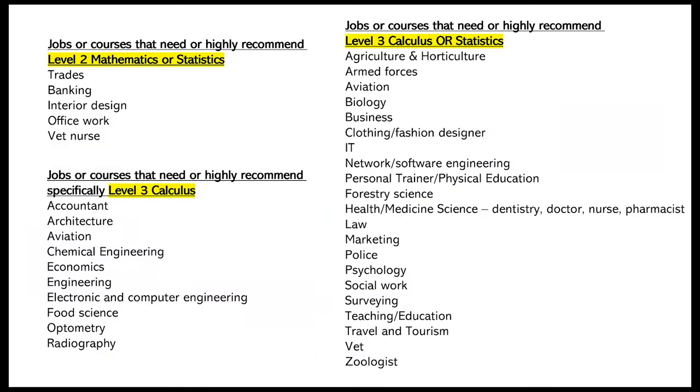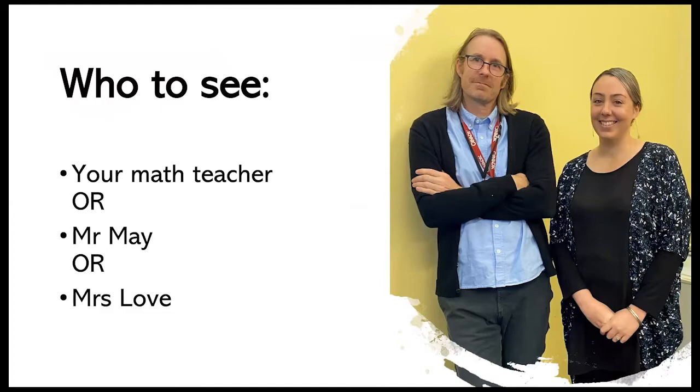When deciding your pathway, consider which job or course opportunities you may wish to pursue. Most jobs or courses require at least Level 2 Mathematics, with some more complex ones requiring Level 3 as well. Note that some courses specifically require Level 3 Calculus. By choosing Level 1 Mathematics with Algebra you are keeping your options open for all pathways. So Level 1 MATE A is a good choice if you don't know what you want to do yet. If you're struggling to decide, check in with your Maths teacher or come see Mr. May or Mrs. Love for advice.